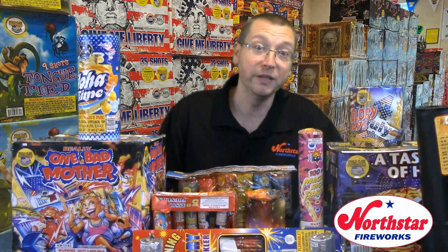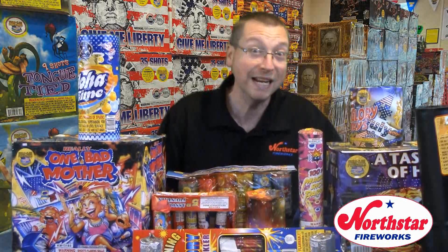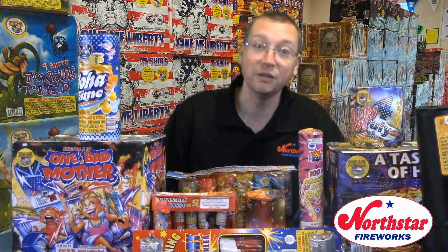We want to thank you for this week's question. If you have a burning question about fireworks, go ahead and click in the comments section below right now and send us your questions. We will answer them in next week's episode. And remember, by submitting a question, you'll be entered into the drawing to win North Star Fireworks prizes.